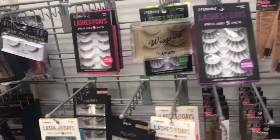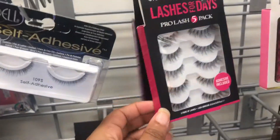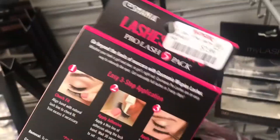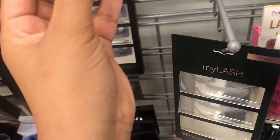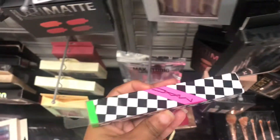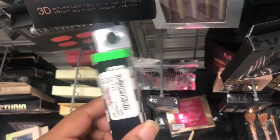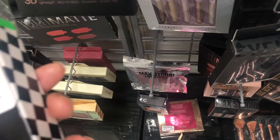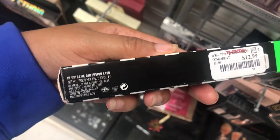A lot of drugstore products. These are some cute lashes — they're kind of like the RDL wispy lashes, and they're $7.99. I found a MAC product, y'all — I don't know what it is, but let's see — it's a mascara, and it's $12.99. This is my first MAC product that I found.